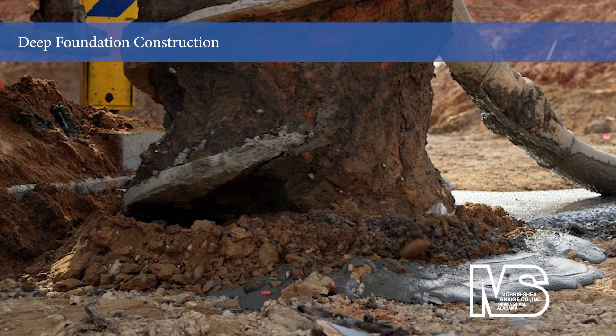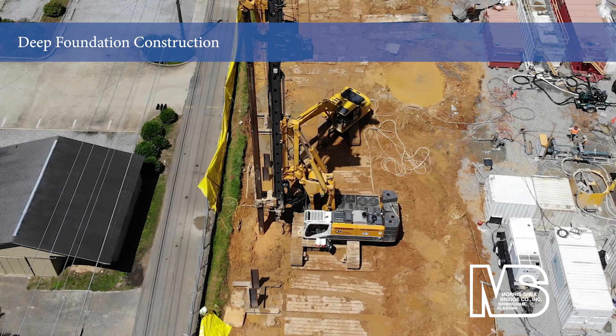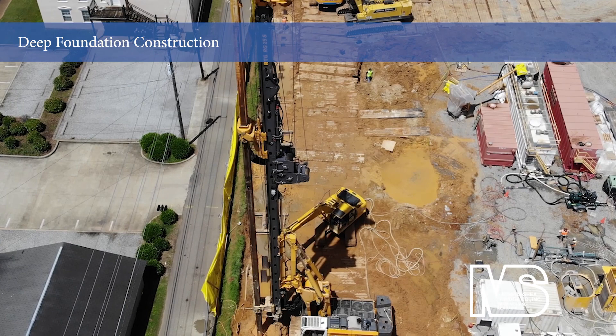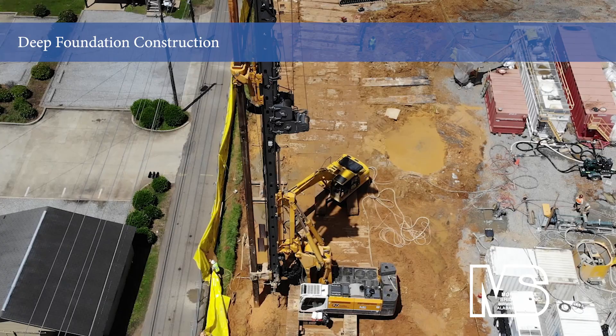Morris Shea installs deep foundation systems for infrastructure projects throughout the United States, the Caribbean, and South America. Our team of experienced geotechnical professionals has constructed foundations under many of the world's largest energy, manufacturing, industrial, and commercial projects.